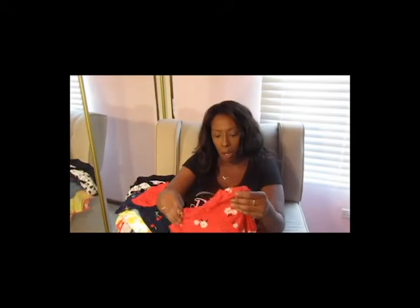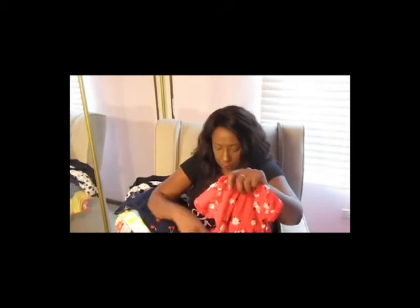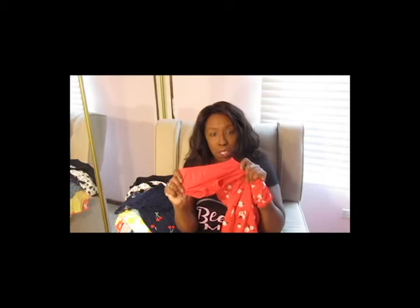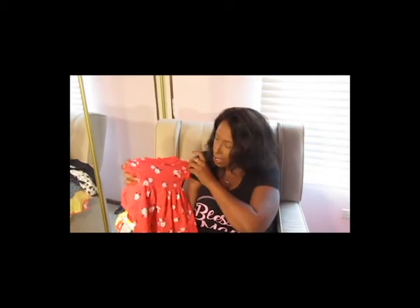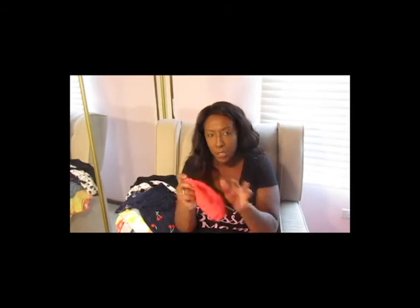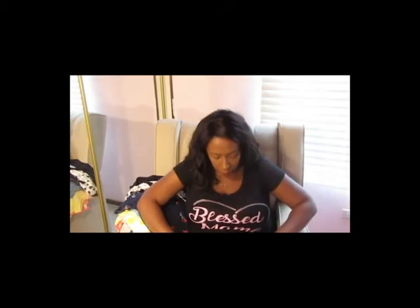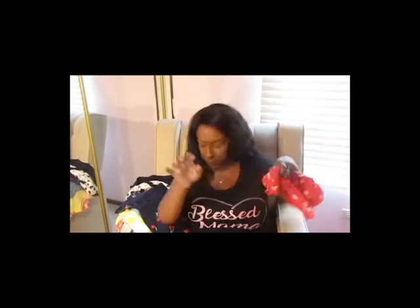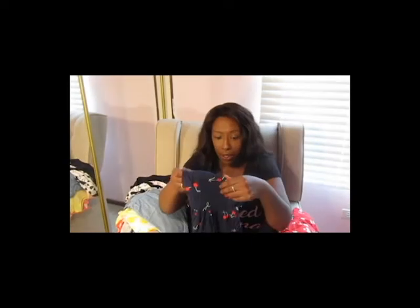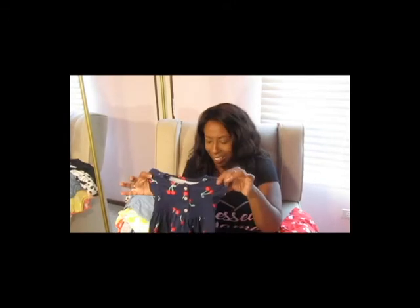This one Riley has already worn — it's by Carter's in size six months. It comes with a little short, has a daisy print and a ruffled collar, and the sleeves are ruffled as well. It snaps up the back and comes with a diaper cover. Next dress, also from Carter's — same setup, except it's got little buttons on the front. It's a little cherry number that also comes with the diaper cover.